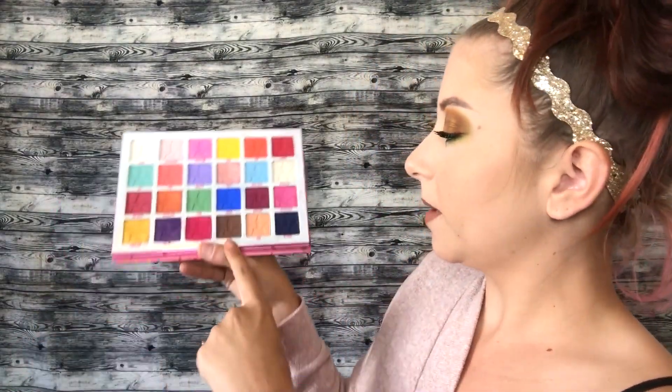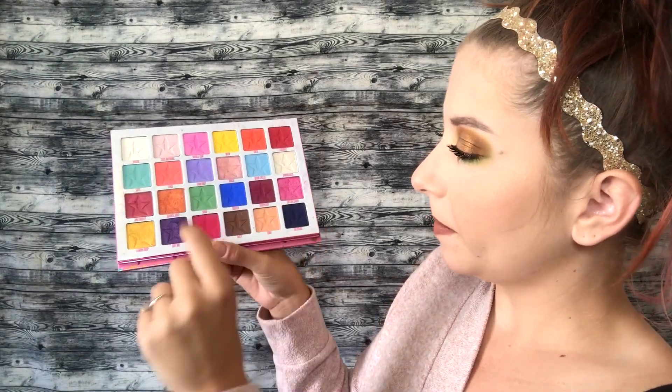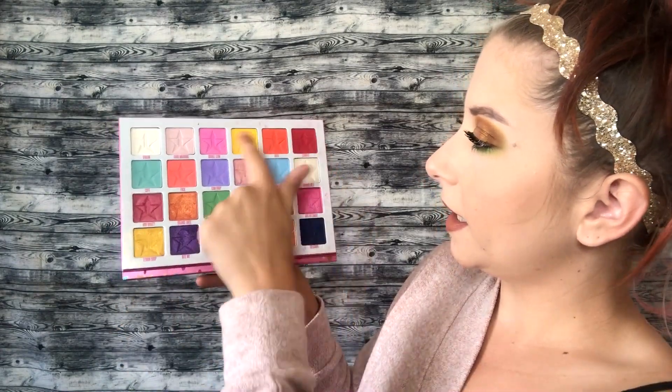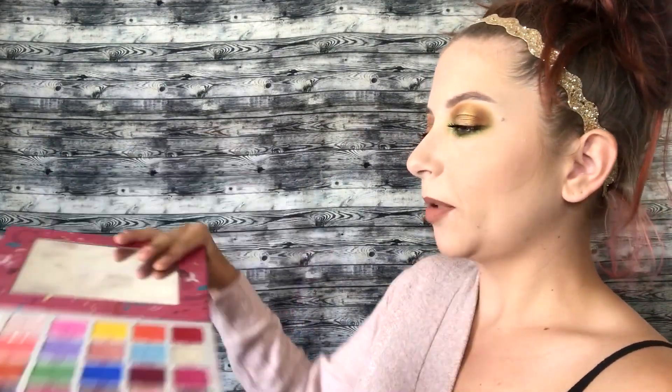At number 6, I have my Jawbreaker palette. I could probably only create a few fall looks with this one, but there's a nice deep raspberry, these shades, this green, and these colors up here, so it can definitely create some fall looks. I'll probably use this one to do a couple of looks coming up.